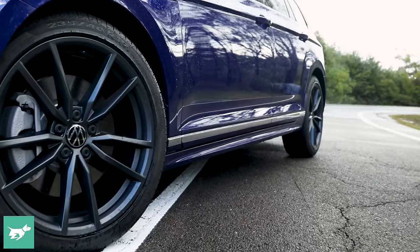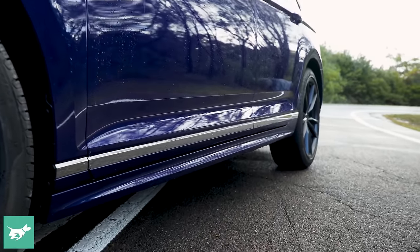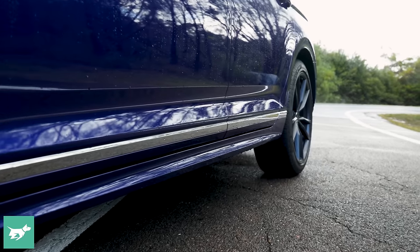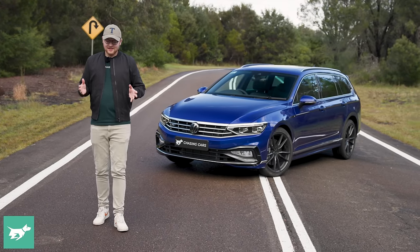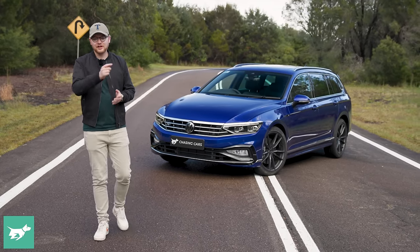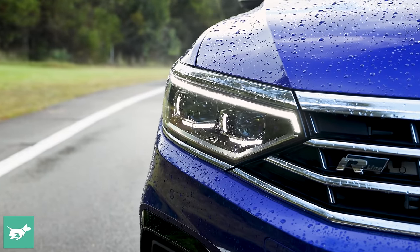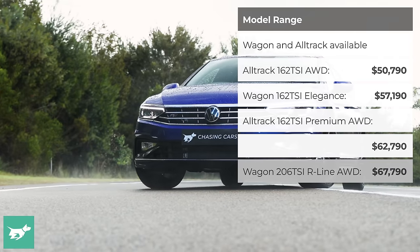It's running a 206-kilowatt tune of Volkswagen's famed EA888 2-litre turbocharged engine. It's got all-wheel drive, and as you can see, it's styled a little bit like a Golf R wagon, another great Volkswagen. This isn't a full-fat R product, it's only an R-line, but as I'll show you in today's video, this vehicle, better than any other Volkswagen, combines what this brand is good at.